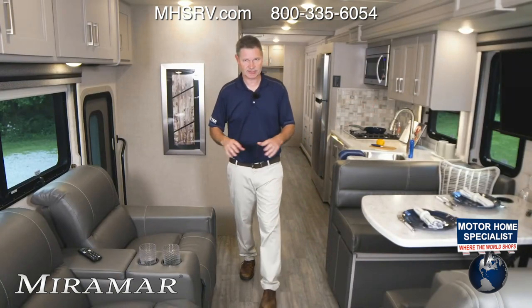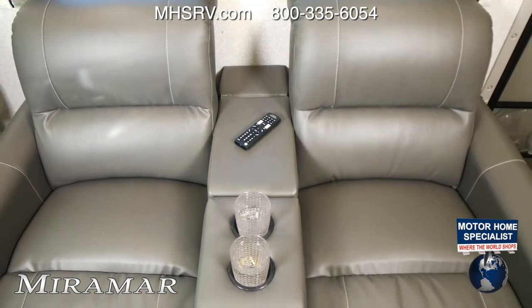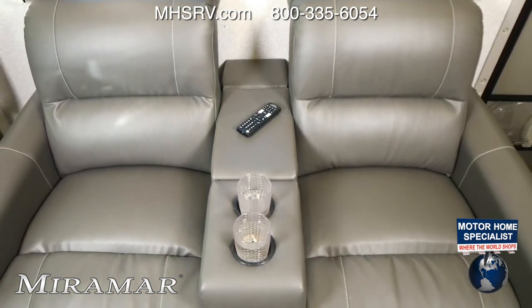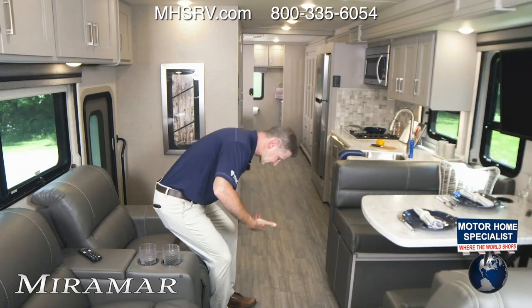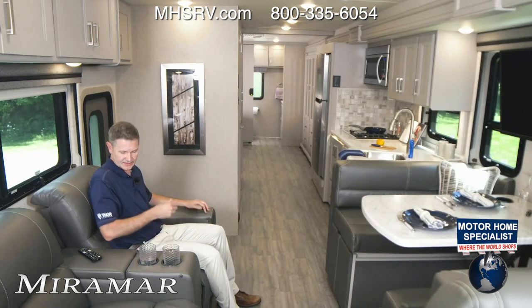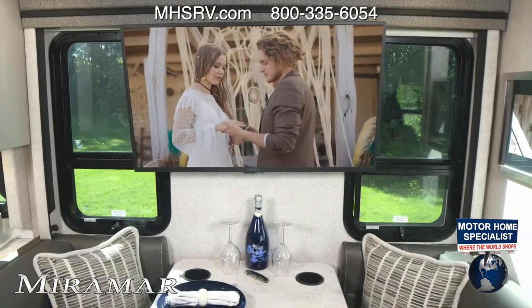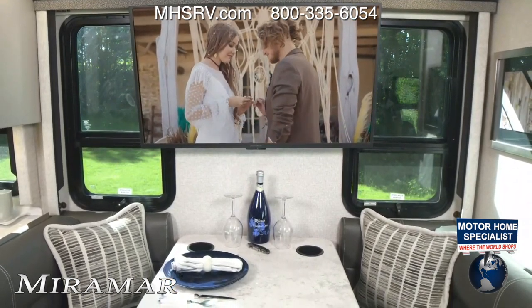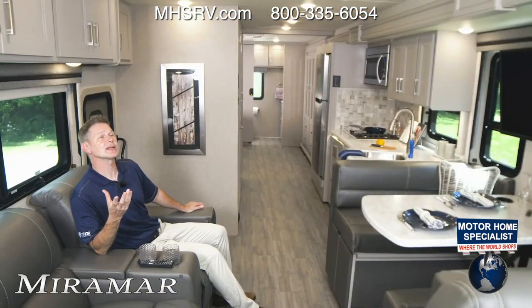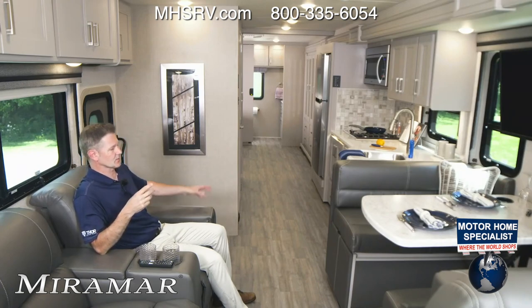Let's talk about all the seating options. These are the optional theater seats — you can also opt for a sofa. The theater seating seats two, while the sofa is a 68-inch jackknife sofa that makes into a bed. So if you don't need the sleeping space, the theater seating is great. You have cup holders and a nice storage bay right here, right across from the TV. You can throw your feet up, watch a movie, stream your favorite shows — whatever you want to do.